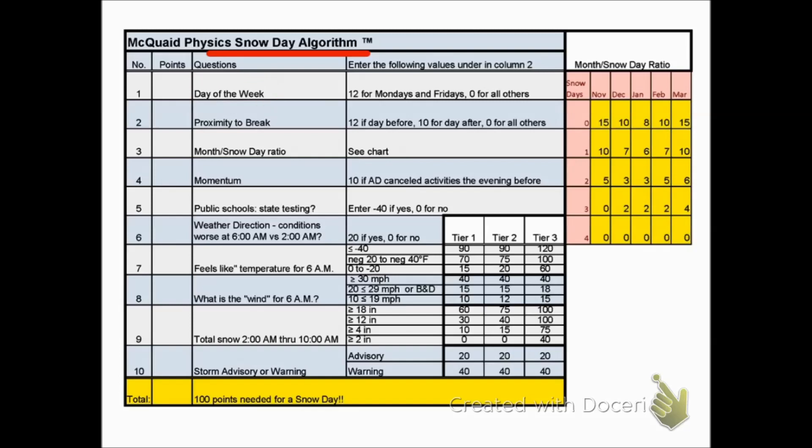Day of the week — that's easy. If it's a Monday or a Friday, you get 12 bonus points because you're more likely to get a snow day. In this hypothetical situation, it is a Friday.